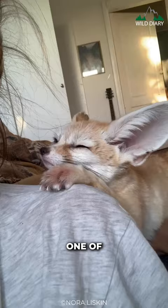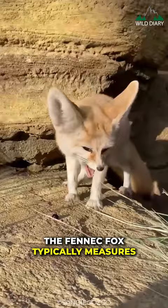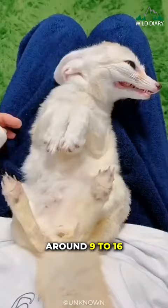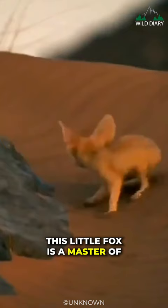Meet the Fennec Fox, one of the smallest members of the fox family. The Fennec Fox typically measures around 9 to 16 inches in height at the shoulders. This little fox is a master of survival in the harsh desert and semi-arid environments.